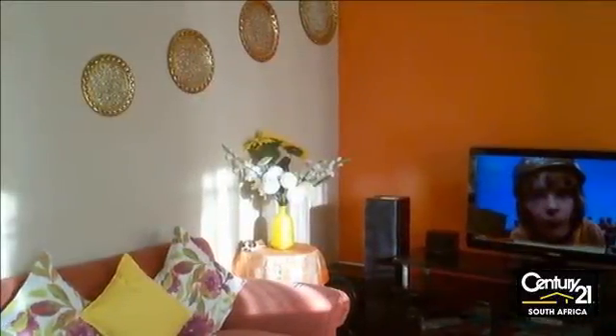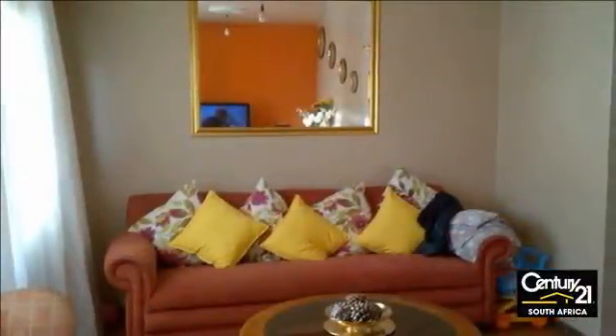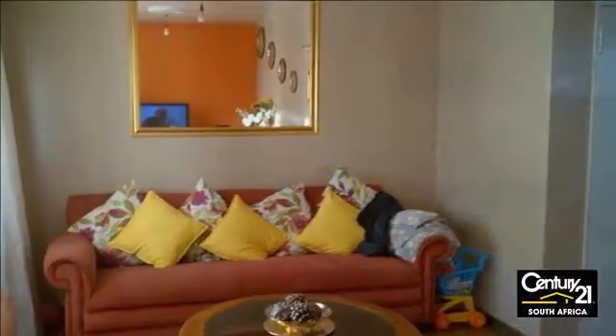Home is where the heart is. This comfortable family home is in immaculate condition from entrance to the garden. Beautiful kitchen in white with charcoal grey granite tops and an island in the center. The lounge leads from the kitchen and is large and sunny, opening onto an enclosed patio which overlooks the garden.